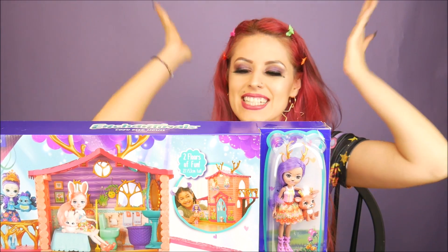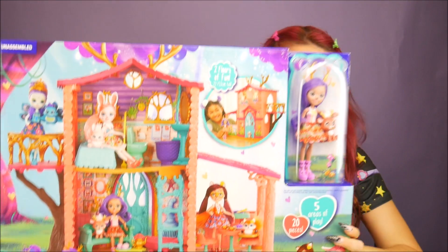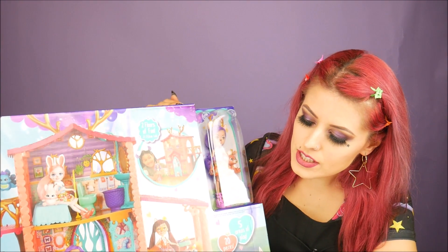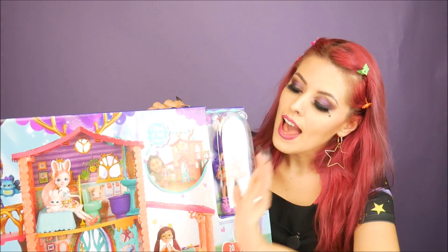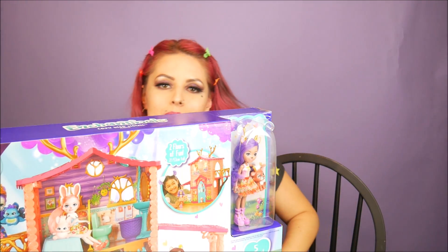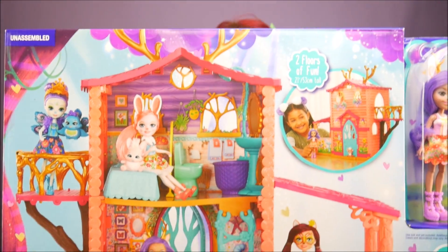Hey everybody, it's the Doll Circle, and guess what — we have new toys! Thank you so much Mattel for sending me this. This is the new Enchantimals house, and it is so big — the box is actually really really heavy. This is the Cozy Deer House, and it comes with the deer Enchantimal, her little pet, and this epic-sized house. I'll show you some close-ups of the box in case you want to pick it up at your local retailer, because they're available now.